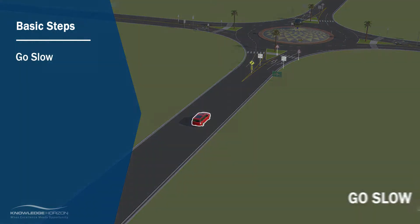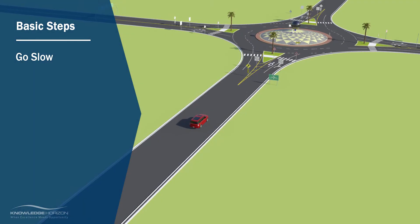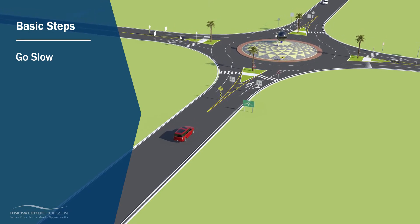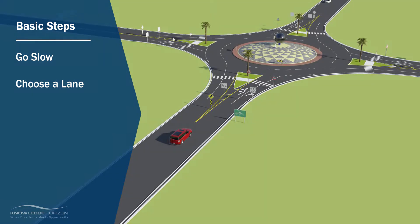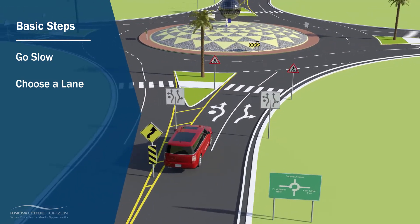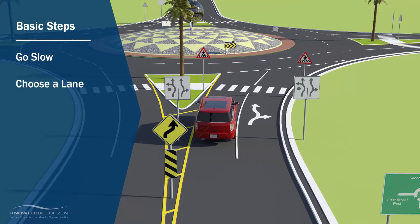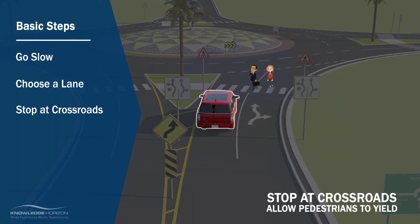Slow down and watch for signs as you approach the roundabout so that you select the correct lane. Choose the appropriate lane and signal based on whether you are turning right, left, or going straight through. Wait at the entry crosswalk and allow pedestrians to yield, if there are any.